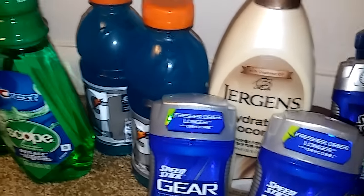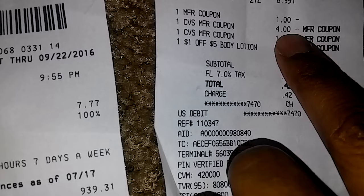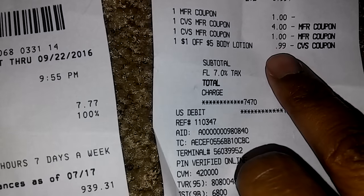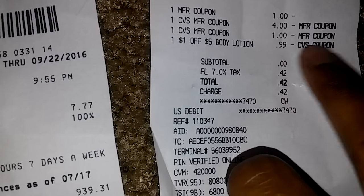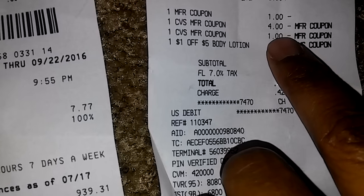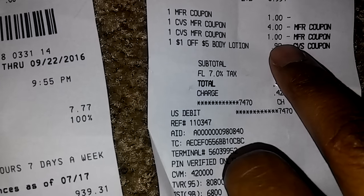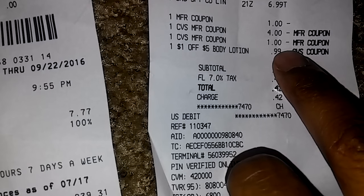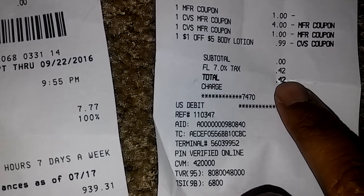The Jergens lotion is $6.99. I had a one dollar off Smart Source coupon and a CVS coupon for one dollar off when you spend five dollars on lotion, which only took 99 cents off. I then used my four dollar Extra Buck from the Crest and a one dollar Extra Buck I had from last week. I saved the two dollar Gatorade Extra Buck for the next transaction. My subtotal was zero and I paid 42 cents out of pocket.